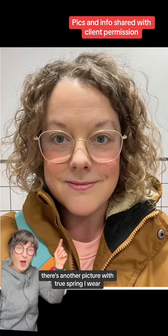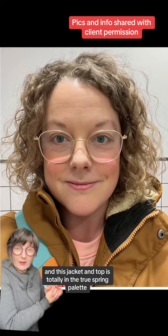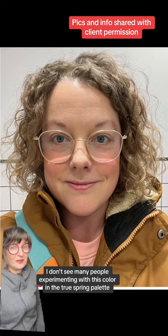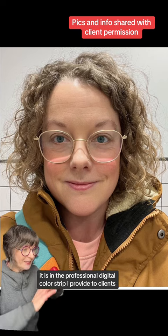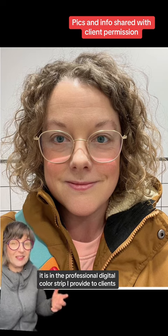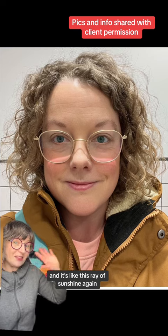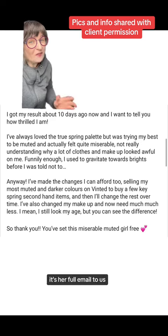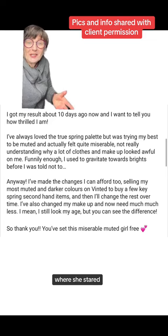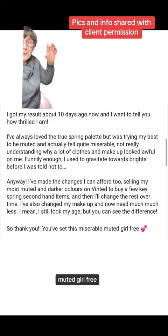There's another picture with True Spring eyewear, and this jacket and top is totally in the True Spring palette. I don't see many people experimenting with this color in the True Spring palette — it is in the professional digital color strip I provide to clients — and it looks so fantastic on her. It's not distracting, it's like a ray of sunshine again. Here's her full email to us if you wanted to pause and read it, where she shared that she's thrilled that we've set this miserable muted girl free.